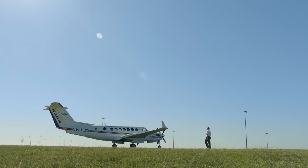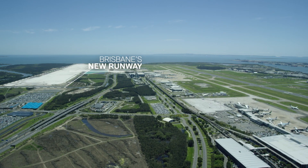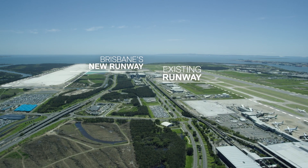My name's Shane Lorry. I'm the Head of Flying Operations for the Royal Flying Doctor Service Queensland section. The new parallel runway is a sizeable project and commitment by Brisbane Airport Corporation, delivering some great efficiencies to an airport into the future.